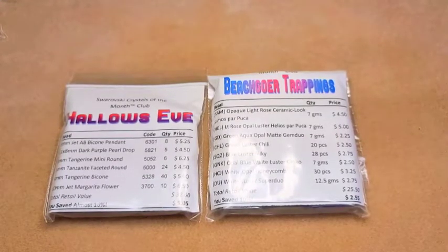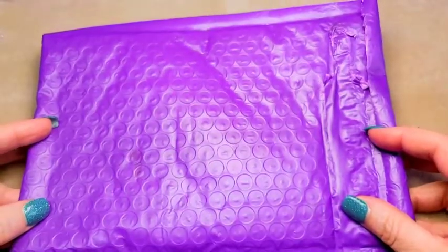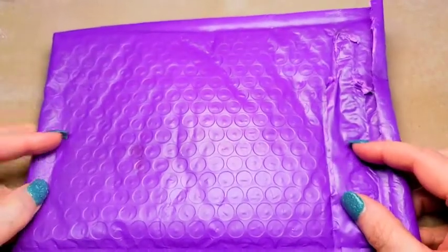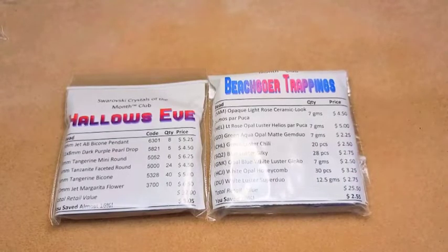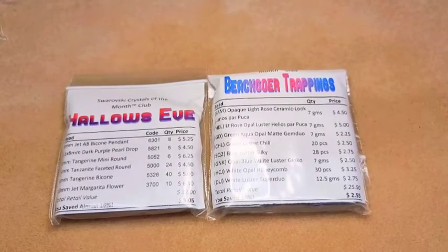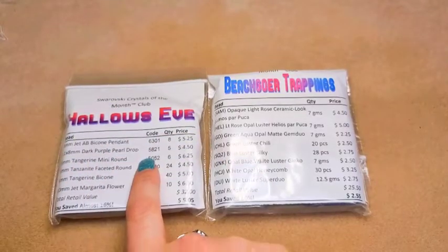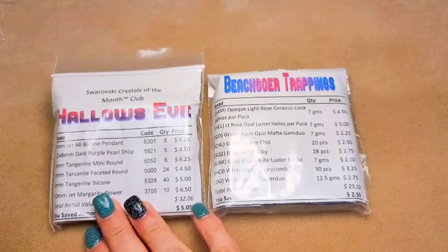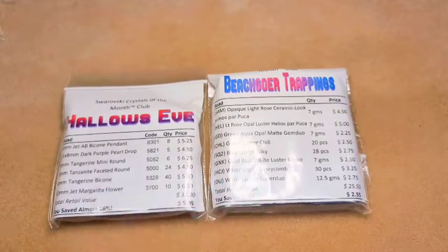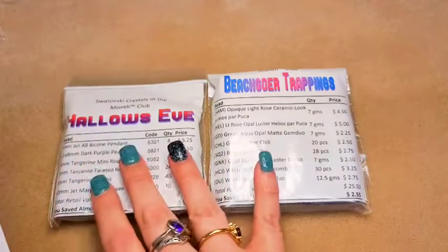Hey guys, it's Casey. So obviously I'm back with my Adornable Elements subscription. It normally comes in a purple mailer like this, and this is a combination of February and March's subscriptions because I'm super behind on my shooting schedule. My subscription for February was the Swarovski Club, which I was actually kind of surprised about because I figured they would be out. And it does say on my invoice that this will be my final Swarovski Club — after this I will get the Gemstone Club. But I guess they had a little bit left. Then for March I got the two-hole beads of the month club.